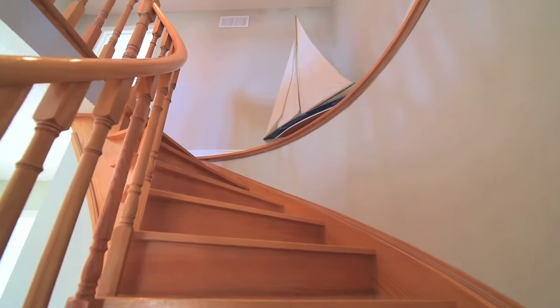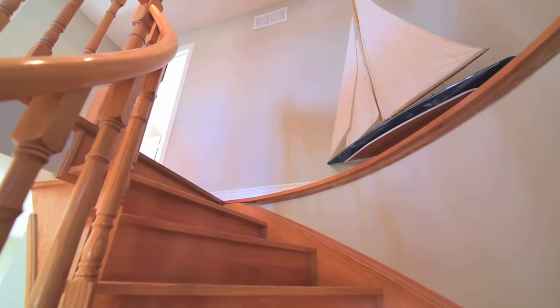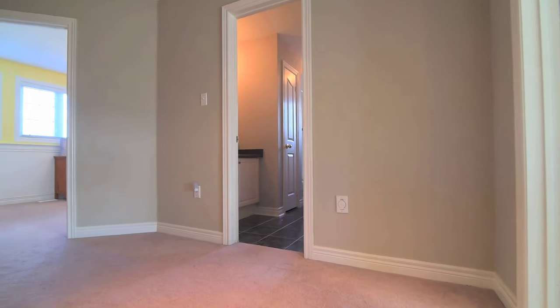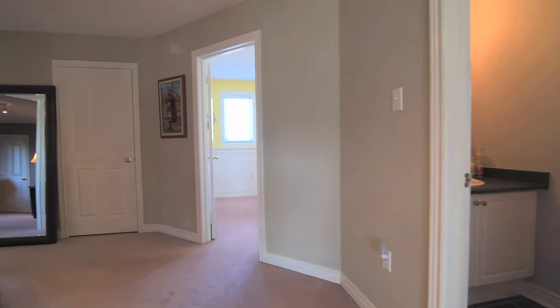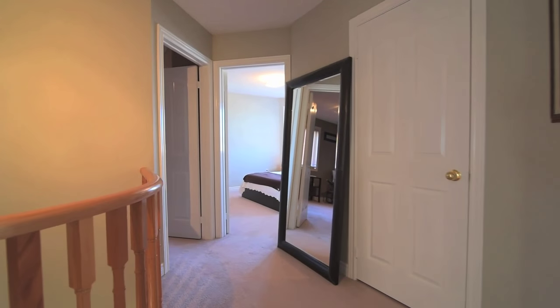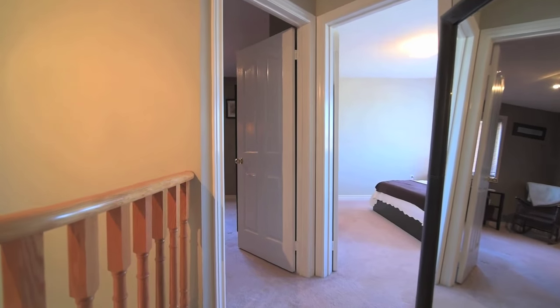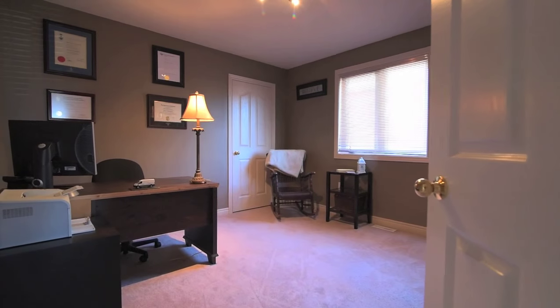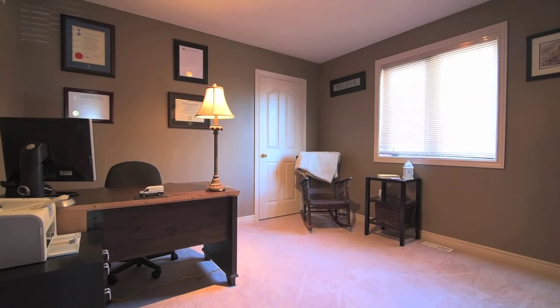Up the spiral hardwood staircase to the second level, cozy carpeting adds underfoot warmth and comfort in the hallway and in three of the four bedrooms. The fourth bedroom features track lighting, a large window, and ample closet space.